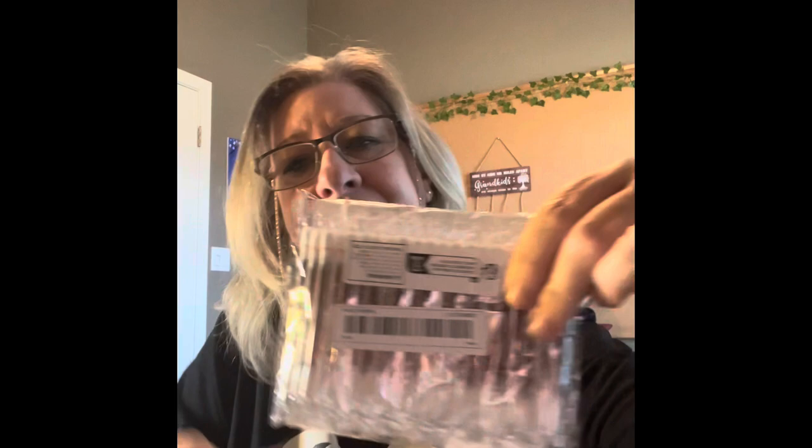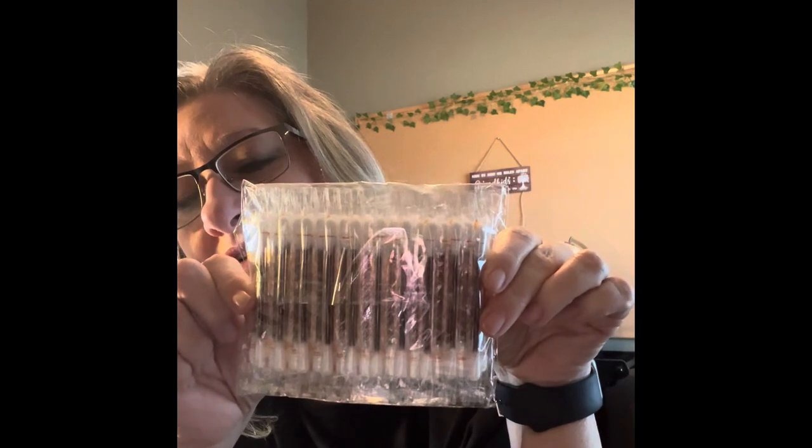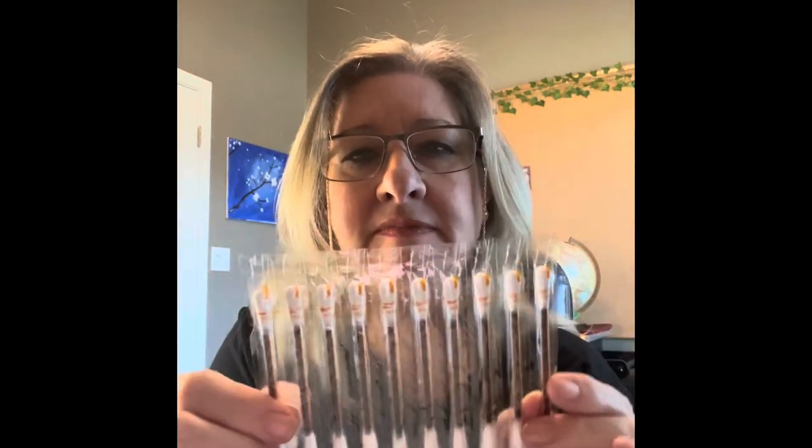I've been trying to make a first aid kit — something easy to grab and go. I've seen these and really wanted to have them in there. They are iodine cotton swabs. I remember as a kid that's the one thing my mom always used — we always had iodine around. I got the 40-piece for $1.99 and they're individually wrapped.